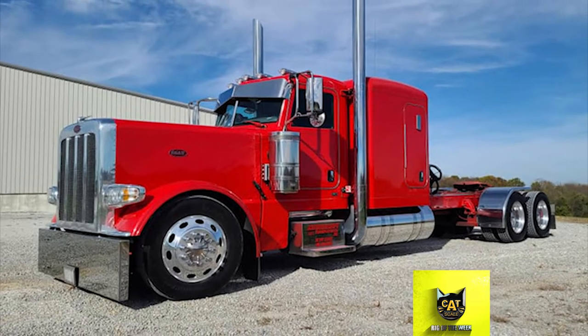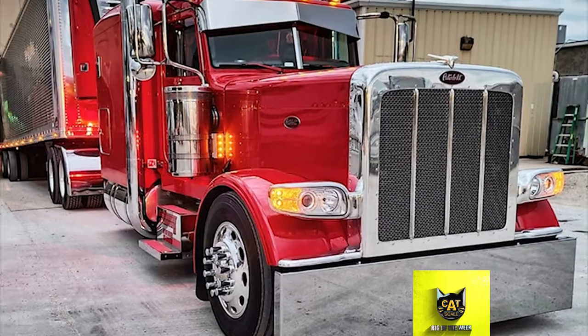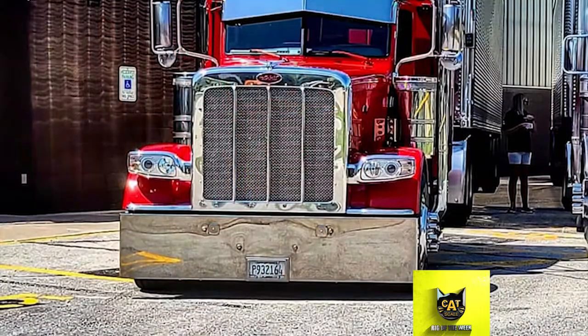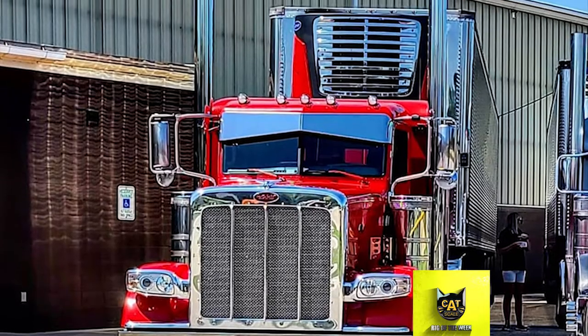He did add a 20-inch bumper, a bowtie visor, 7-inch stacks, stainless steel battery boxes, and blank panels under the cab and sleeper. There's also a stainless steel deck plate, Hogue-built fenders, and a custom rear stainless steel light bar.